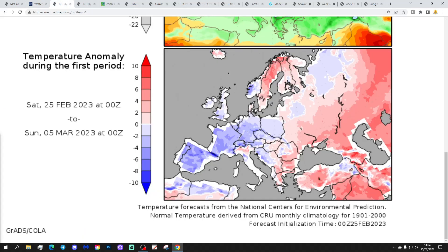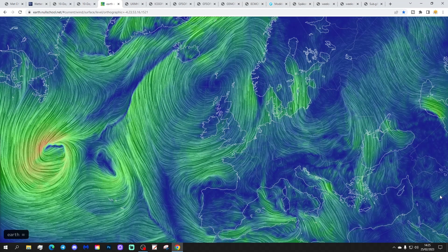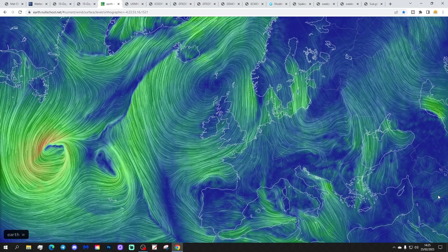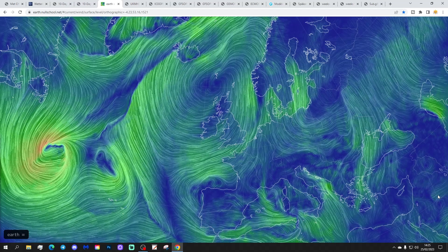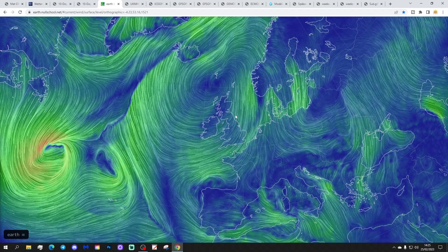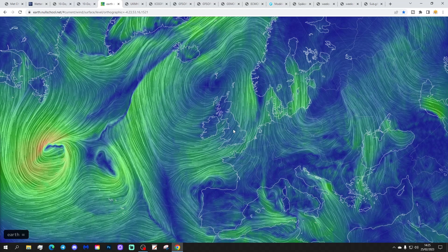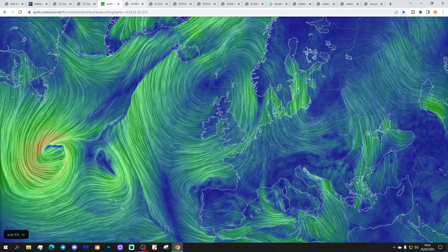Temperature anomalies from the 25th February to the 5th March are coming out below average, especially so for England and Wales — quite a chilly week to come. Precipitation anomalies from the 25th February to the 5th March are looking drier than normal. The latest wind map from earthnullschool.net shows we're going to be bringing in an easterly wind, which does have a chill to it, bringing showers into eastern parts. That easterly will carry on especially for England and Wales over the next few days.